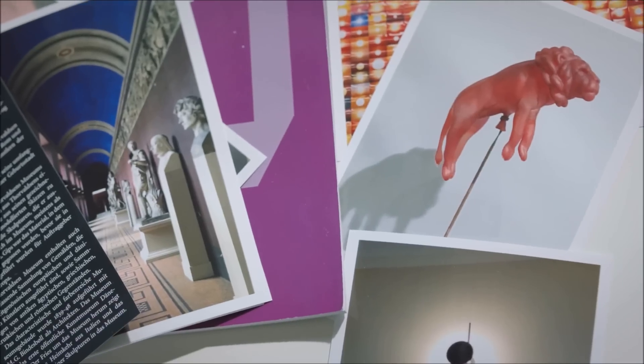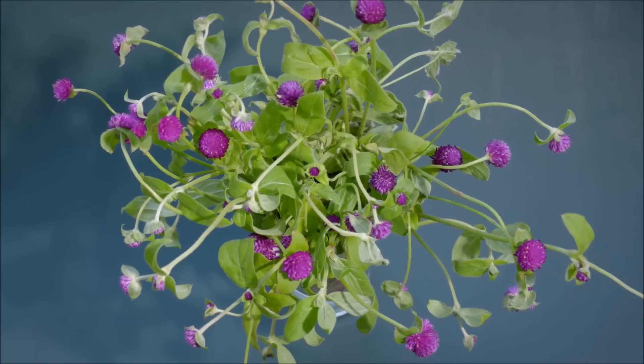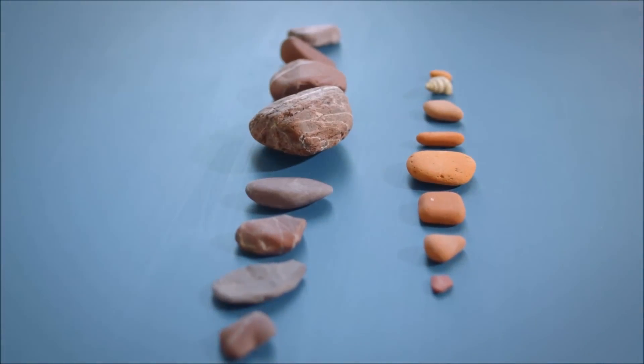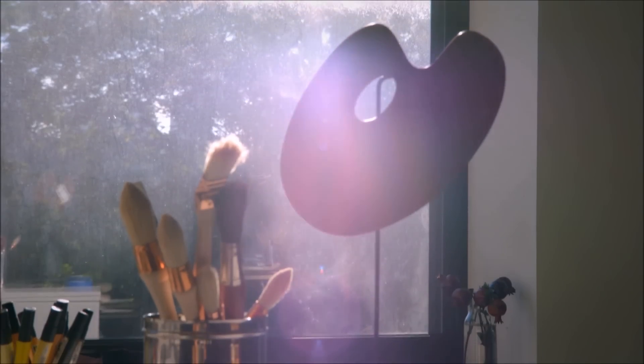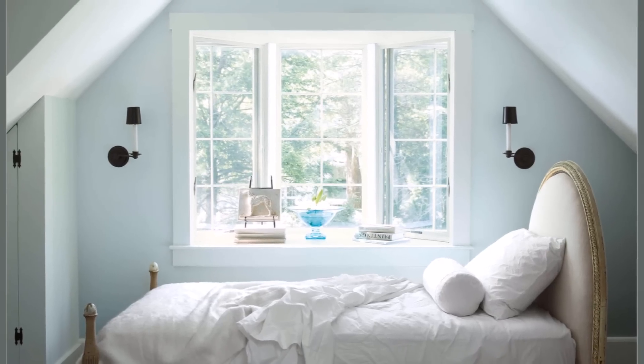1. Give that dull corner of your house a splash of color. Pick a color that evokes a mood. Often a tranquil purple or grey is a good choice for a busy area. Or maybe a deep red will liven the coat corner. Whatever you choose, do so boldly.